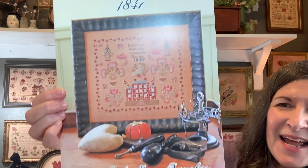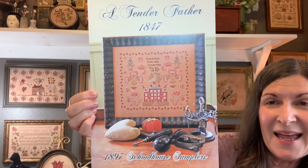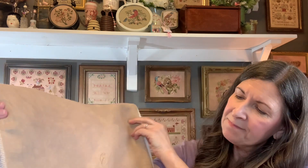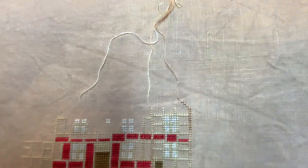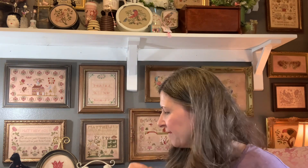Then we have A Tender Father — my first 1897 Schoolhouse Samplers chart that I have stitched. I saw this model all stitched up at the Attic when I was at summer school and fell in love. I did not stitch this on the called-for fabric. This is 40-count Up in the Attic by Fox and Rabbit — so that other one was probably baked clay. I got a start on the house right smack in the middle. Oh my gosh, so pretty. I'm pretty sure I'm using all the called-for colors on that one.